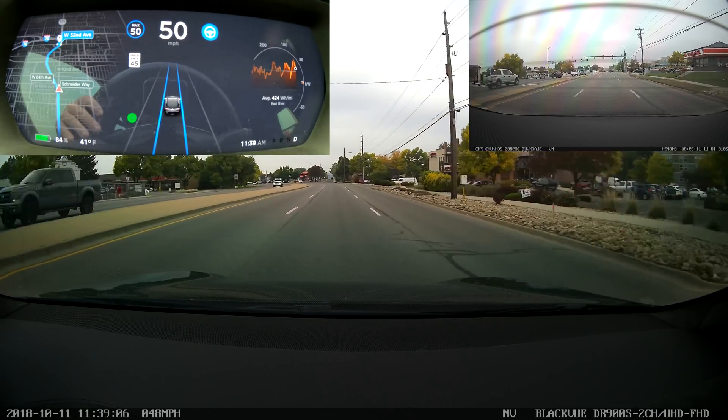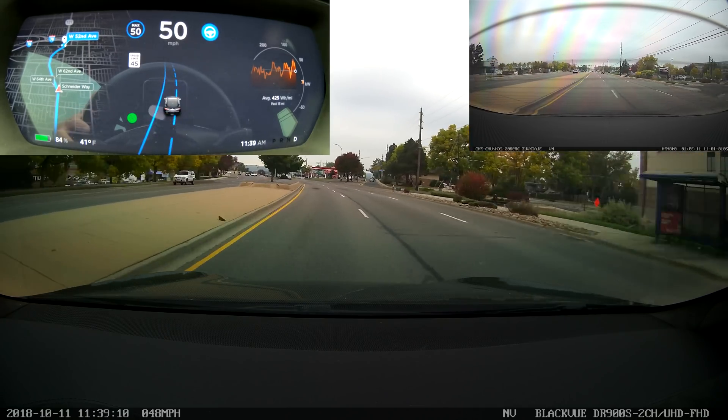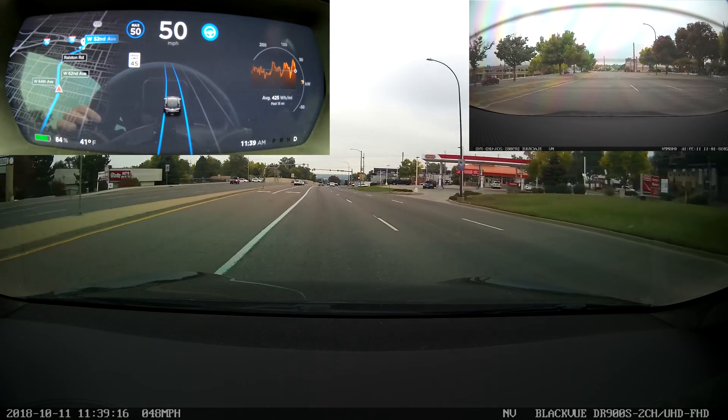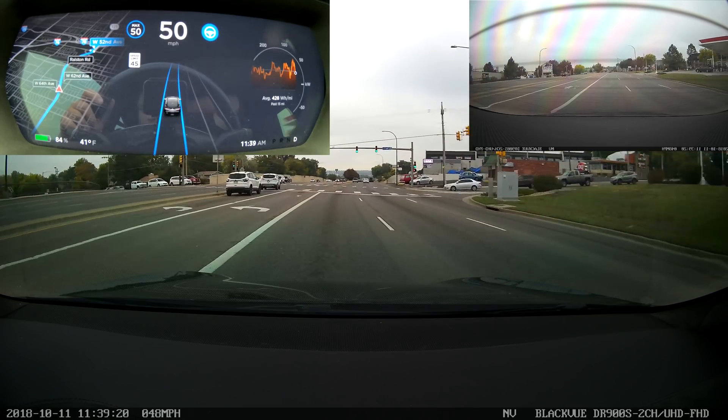For this part I initiate a left lane change and there are no cars around, so there's nothing particularly special about it, but it did do it on a curve on a local road and it did a pretty good job of making the lane change. It kind of hesitates like it's going to go into the turn lane but it quickly corrects itself and ends up going straight.